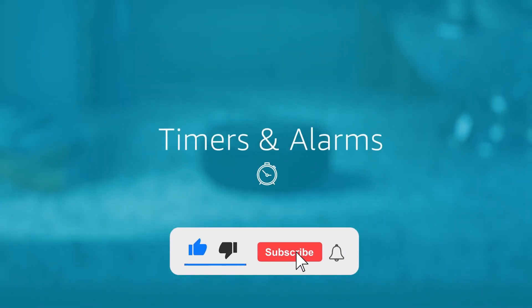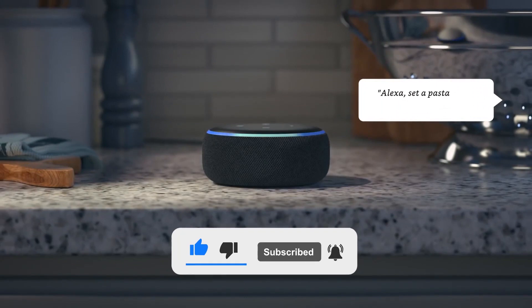But before we start our video, please subscribe to our YouTube channel and press the bell icon.